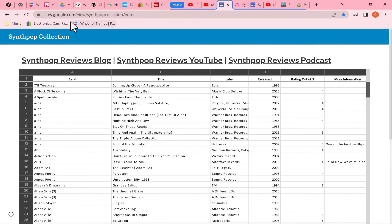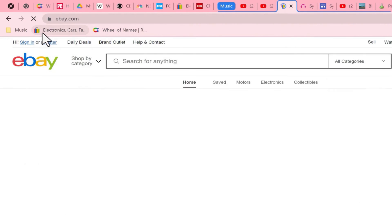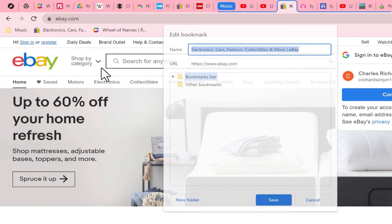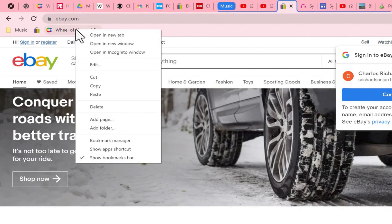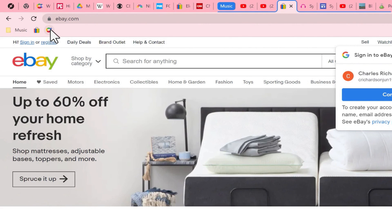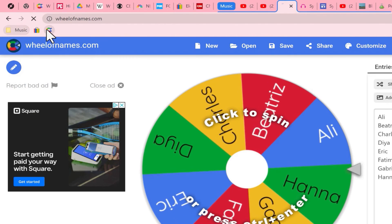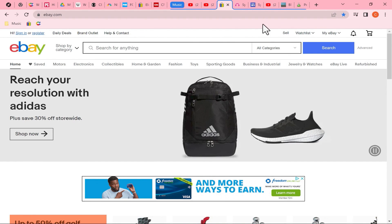Another trick I find very helpful is: if you can recognize a bookmark just by looking at its icon — for example, I recognize this as eBay — you don't really need all the extra words. Right-click on that bookmark, choose Edit, delete the text, click Save, and now it takes up much less space. Let's do the same with Wheel of Names — delete the name, click Save. Now when I need to randomly pick a student's name I just click the wheel icon. When you use folders and delete the names from bookmarks, you can fit a lot more shortcuts on your bookmarks bar.